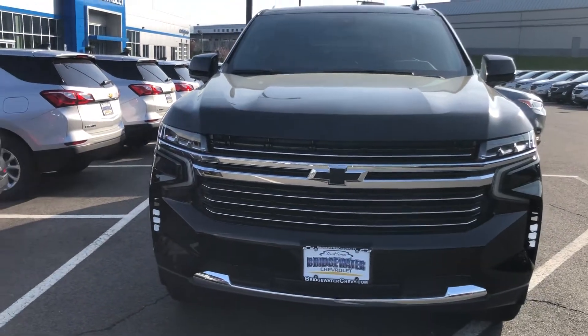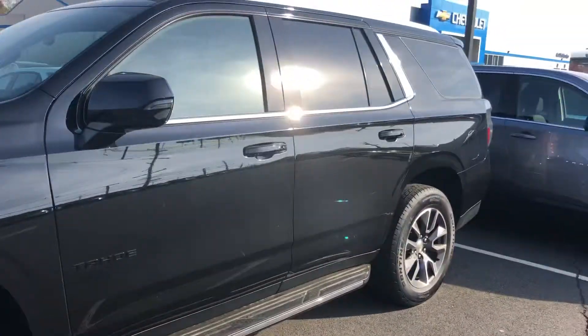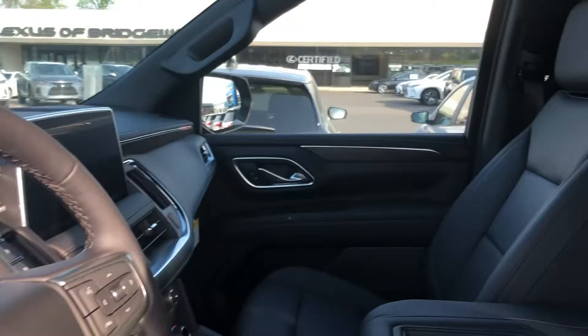Craig, this is Harry from Bridgewater Chevrolet. I've got you set up for 2:15 tomorrow. This is one that I have left at the moment, but more are coming. We're not a huge amount, but we're a bigger dealer than most.